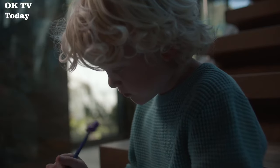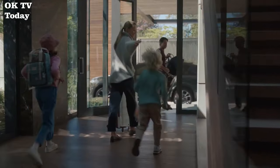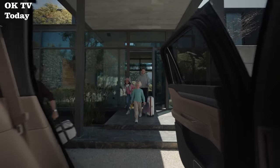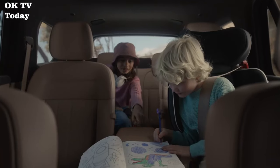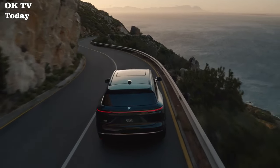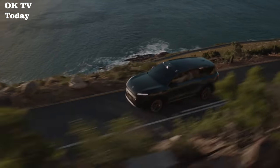Number 4: NIO ES8. The NIO ES8 goes beyond expectations, featuring an NEDC range of up to 580 km, NIO Pilot Advanced Driver Assistance System, and NOMI in-vehicle AI system. With sophisticated and elegant design, the ES8 redefines the smart electric flagship SUV.